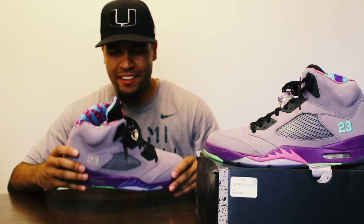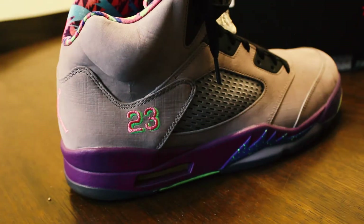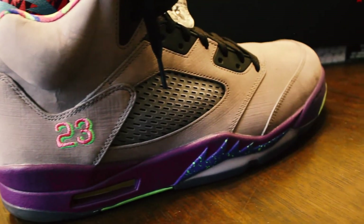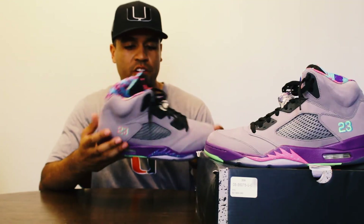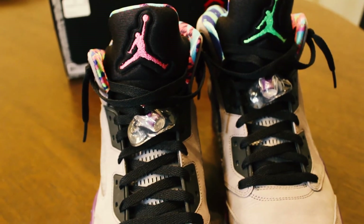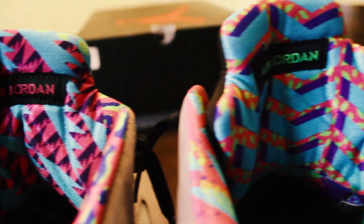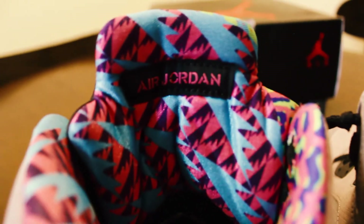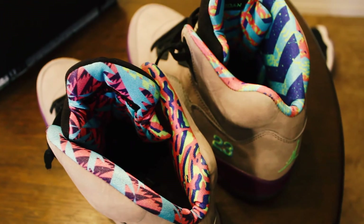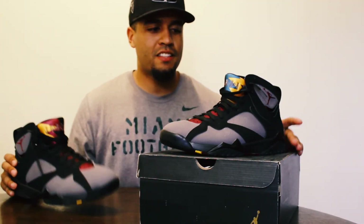The next shoe is the Bel-Air Five — a crazy colorway inspired by The Fresh Prince of Bel-Air and Will Smith. We got these back in 2013. It's a crazy shoe — we've got pink, lime green, and blue everywhere. One has a pink tongue, one has a green tongue, all gray on top. I don't really wear these a whole lot since there's not much to wear them with. One of the craziest and more limited shoes that I have.